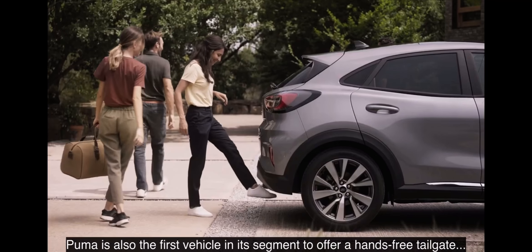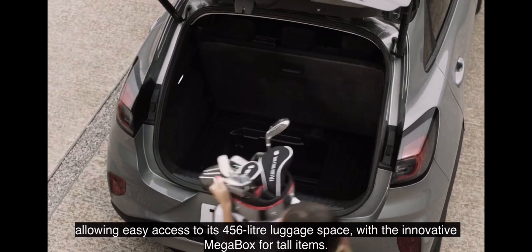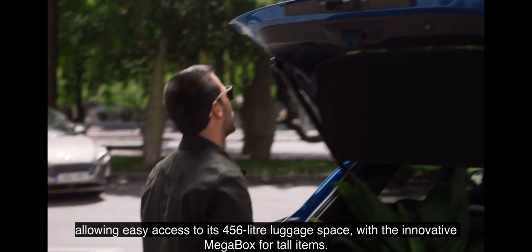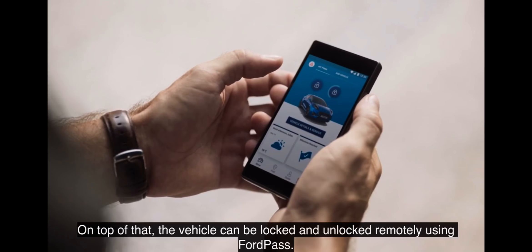Puma is also the first vehicle in its segment to offer a hands-free tailgate, allowing easy access to its 456-litre luggage space, with the innovative MegaBox for tall items. On top of that, the vehicle can be locked and unlocked remotely using Ford Pass.